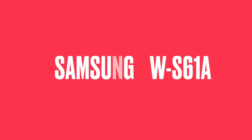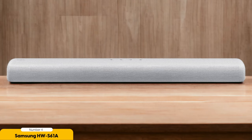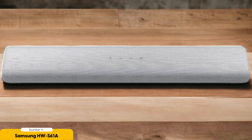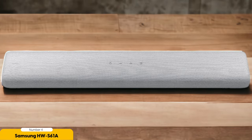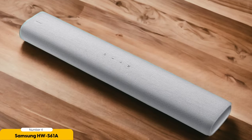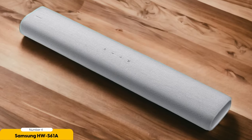Number 4: Samsung HW S61A — Best for wide, expansive sound. The Samsung HW S61A is a soundbar designed to deliver an immersive audio experience with its wide and expansive soundstage. With its adaptive sound mode, this soundbar analyzes the content being played and automatically adjusts the audio settings to provide the best sound quality.